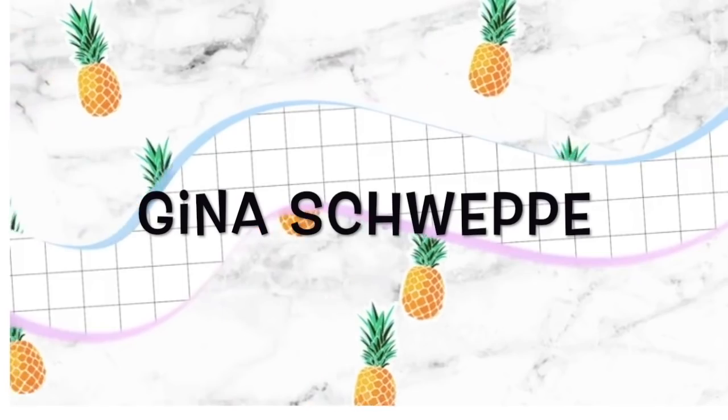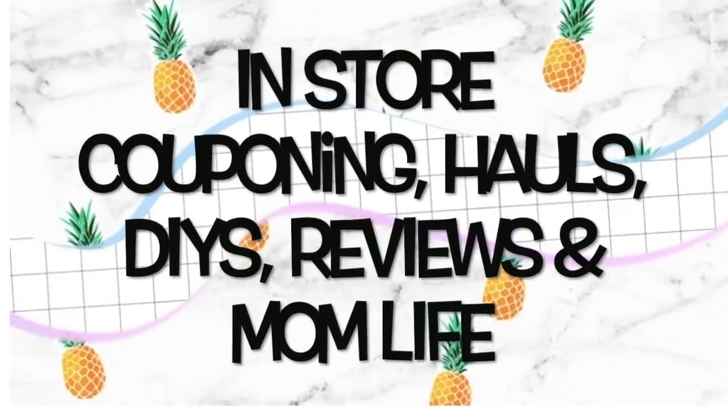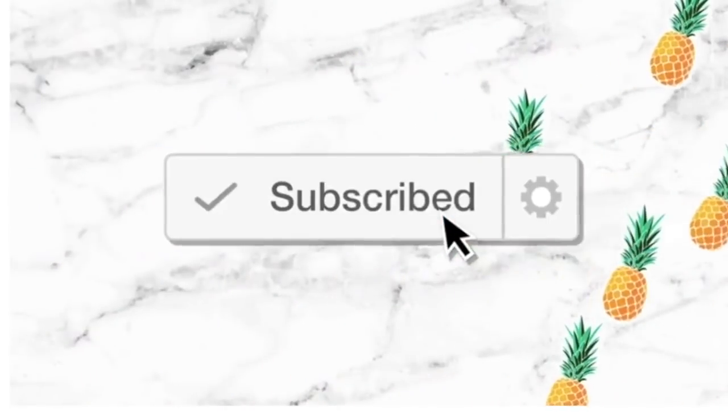Hey you guys, Jeannie here and welcome back to my channel! Today I have a CVS haul for you. I got a few things — I didn't go too overboard but I did need some body wash and there's a great Nexus deal. Before we get into the haul, make sure you are subscribed to my channel and click that notification bell so you're notified every single time I post a video.